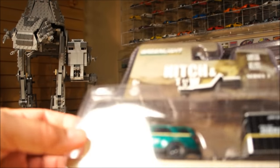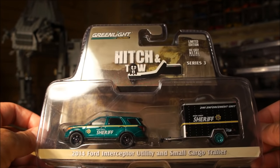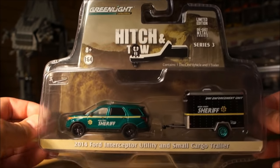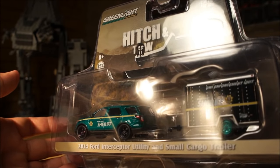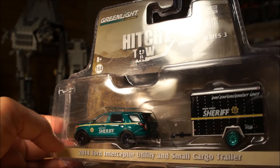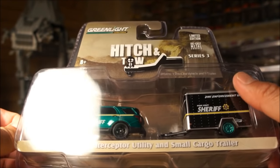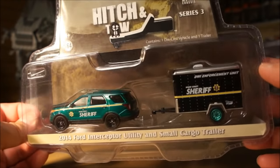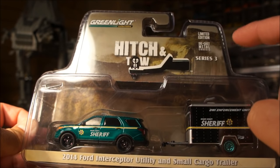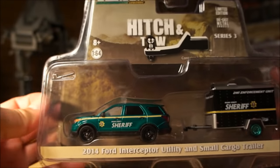The next piece I also found on eBay — got a good deal. This is a piece I really wanted: the Greenlight Series 3 Hitch and Tow. It's the Green Machine version of the 2014 Ford Interceptor utility and small cargo trailer — very nice, very cool piece. I don't usually go out and buy Green Machines from eBay, but this is one I really wanted because I like the Hitch and Tow pieces and the color combination. My buddy Chris actually found one in the wild. I tried ordering the case but had no luck getting a green machine. This one is numbered pretty high — 6,499.